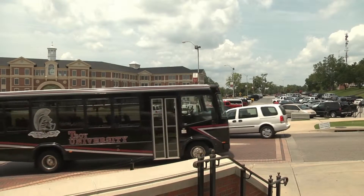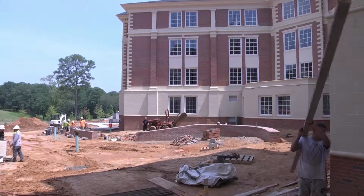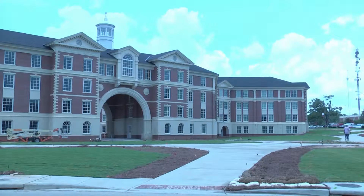The student body of Troy University continues to grow, and the university itself needs to grow along with them. Upperclassmen and graduates may remember Alumni Hall, which was one of the major on-campus living residencies. Now a new building is near completion where Alumni Hall once stood. It's a night and day difference.